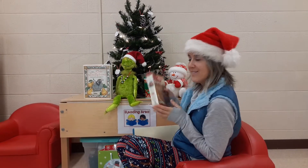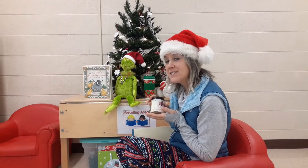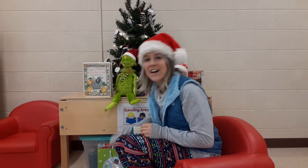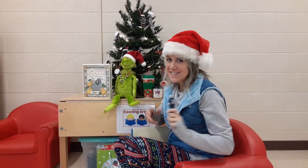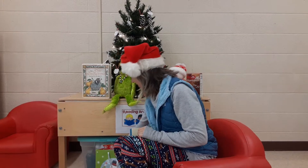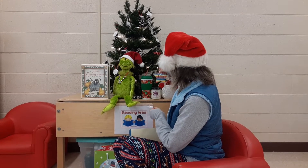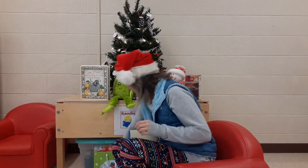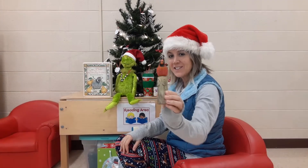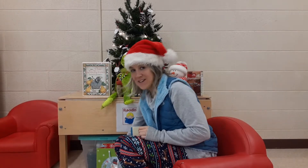Gingerbread. I have a Christmas candle — smells like peppermint. I have jingle bells. I love singing jingle bells with you friends when you're at school. I have a Christmas star. I have a little red bird — it's called a cardinal.